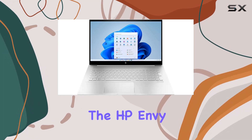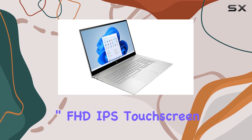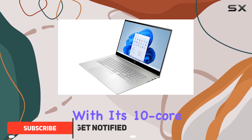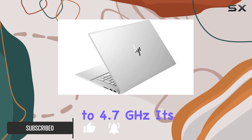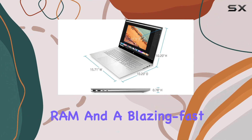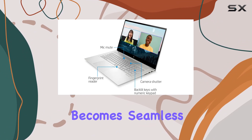Introducing the powerhouse: the HP Envy Laptop 17.3-inch FHD IPS touchscreen, boasting the latest 12th Gen Intel Core i7-1255U processor with its 10-core configuration and Turbo Boost technology up to 4.7 GHz. Coupled with 32 gigabytes DDR4 RAM and a blazing-fast 1 terabyte SSD, multitasking becomes seamless and storage is never a concern.